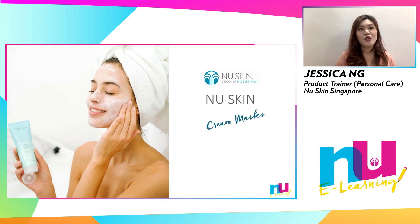Lastly, we have cream masks, which are a great way to boost moisturizing benefits for dry skin. Creamy Hydrating Mask in the Nutrisential skincare range is the only cream mask in our personal care assortment and has been a popular pick among many.